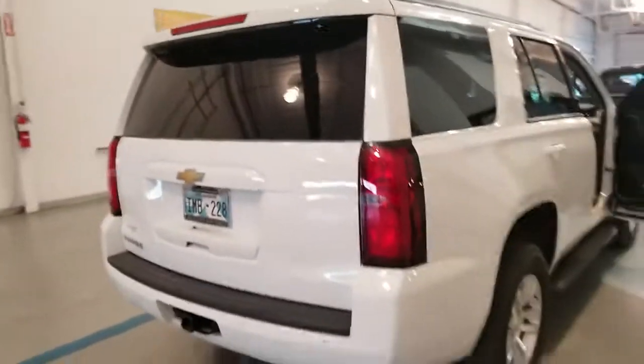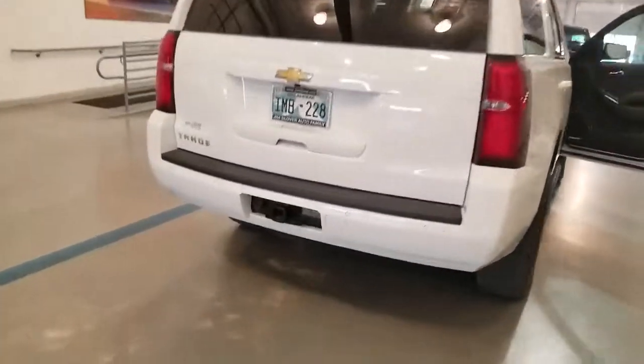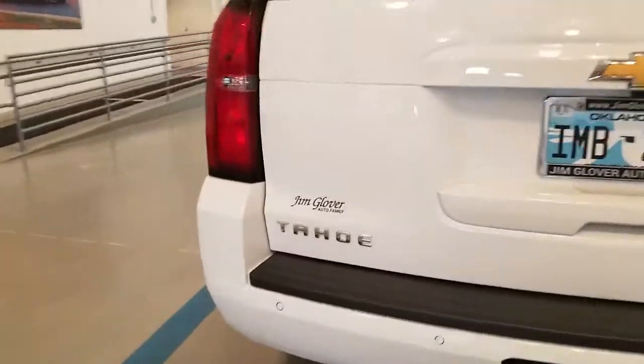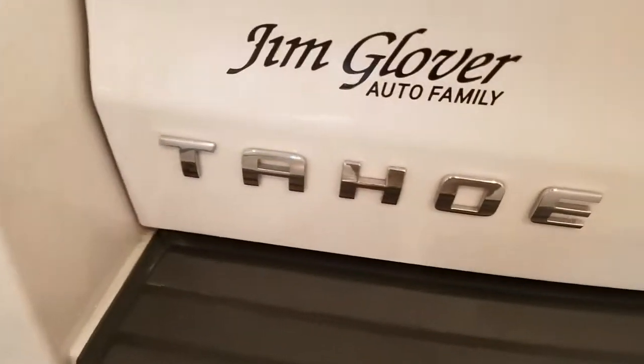Coming around the back, it has a tow package and a backup camera. You've got to come check it out. We're here at Jim Glover Chevrolet, I-44 and the Arkansas River.